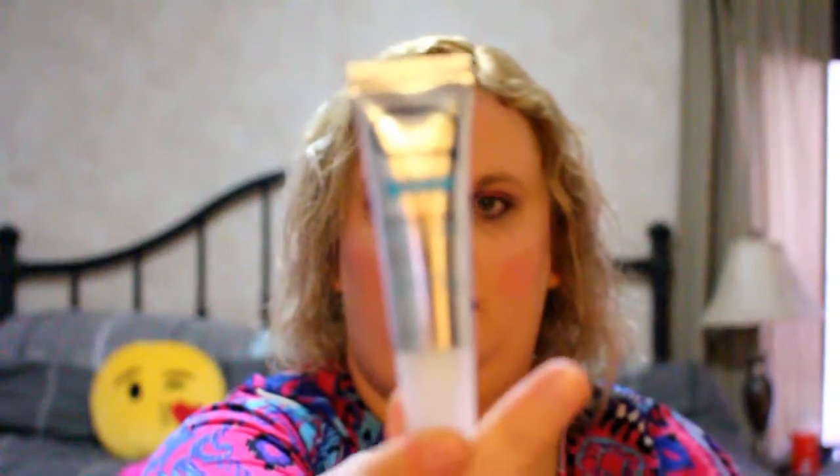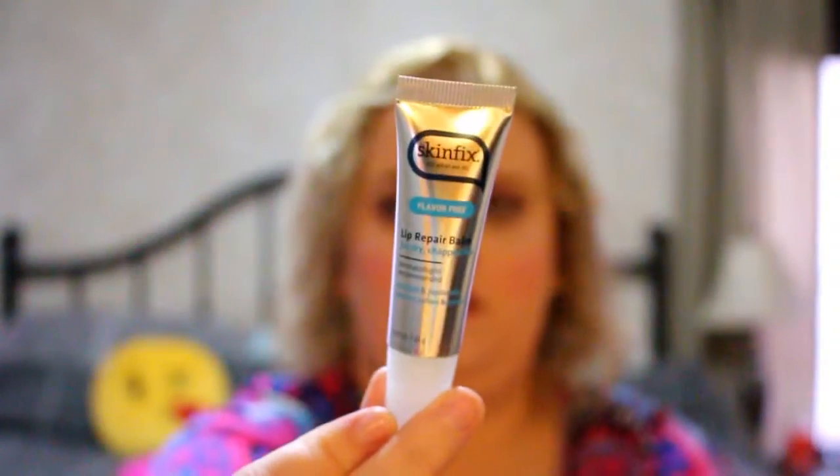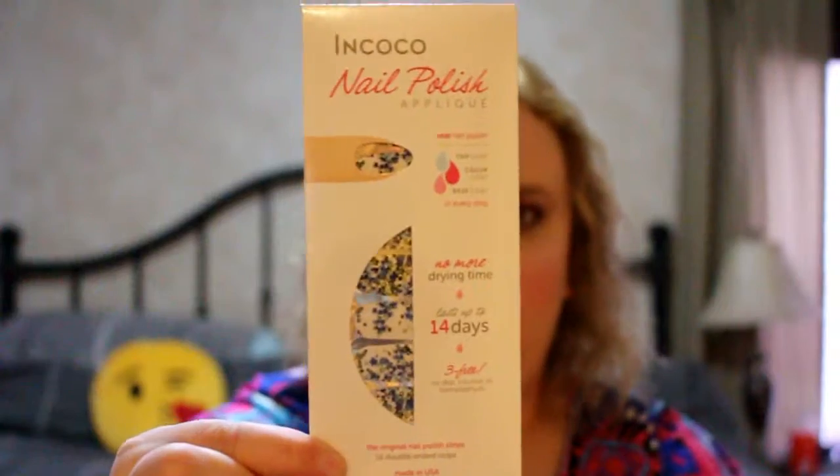Next up is the Skin Fix lip repair balm. It's a pretty good size — it might even be full size, I'm not sure. It has coconut and jojoba oils. I like their hand cream, so I'm hoping I like this too. It's just a clear formula.